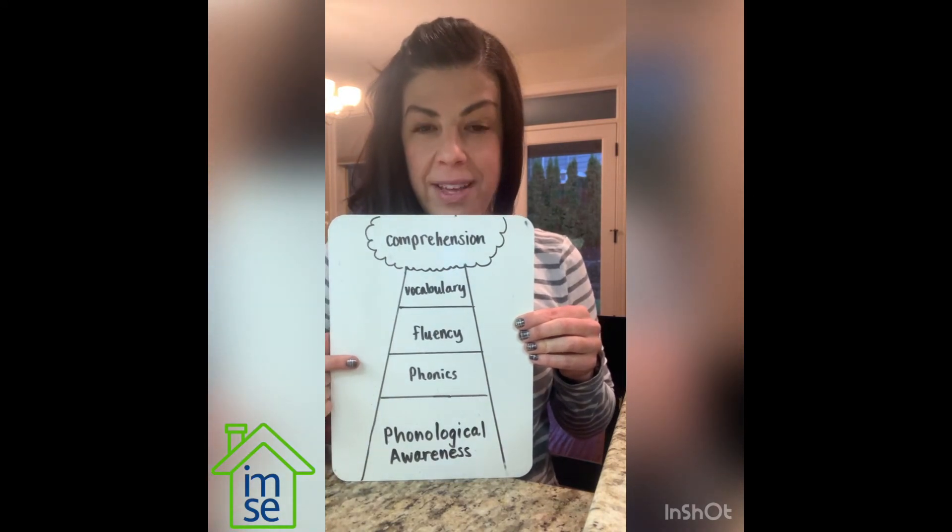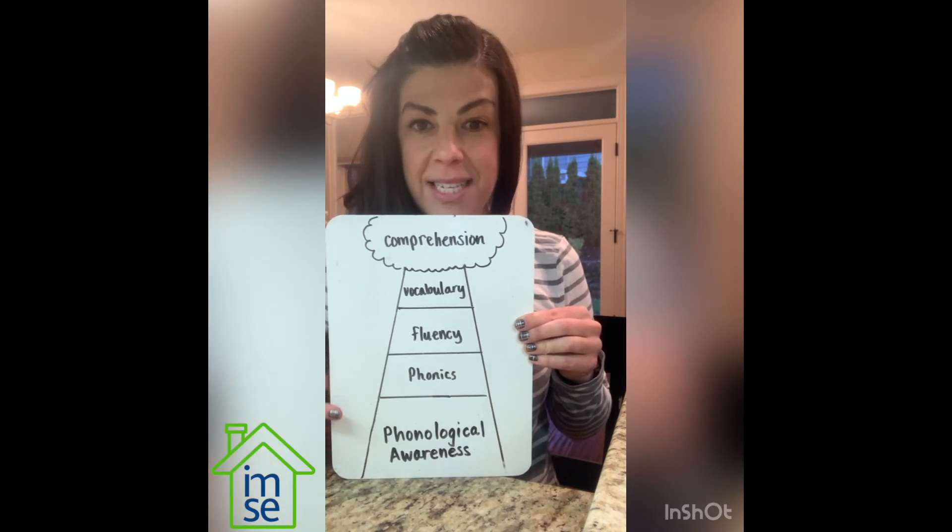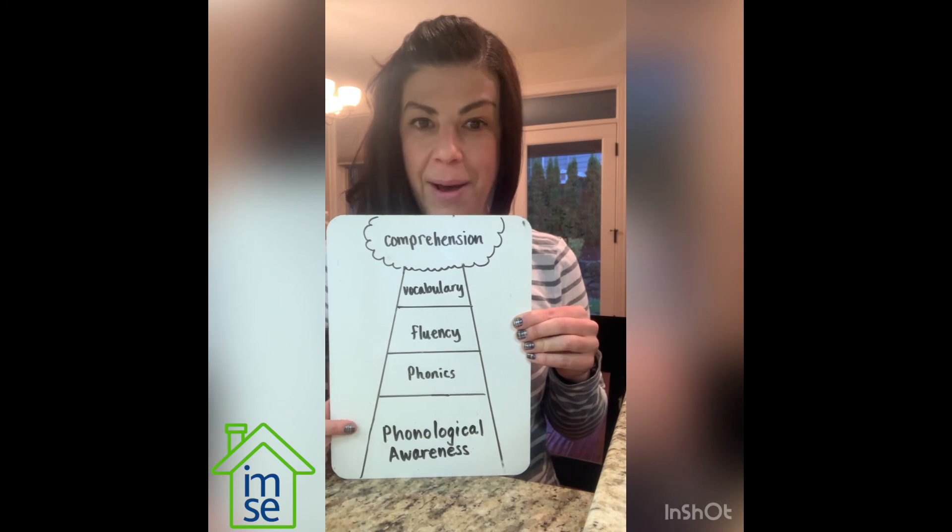Many school curriculums skip phonological awareness and head straight to phonics, but the good news is this is where parents can help out. We can influence learning in this area.